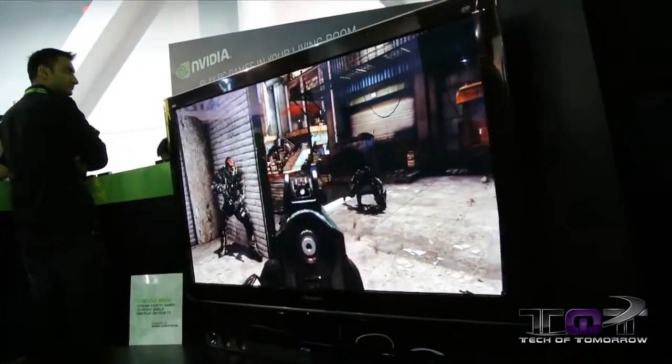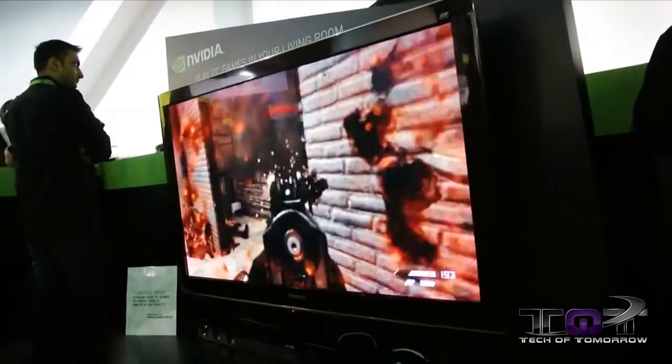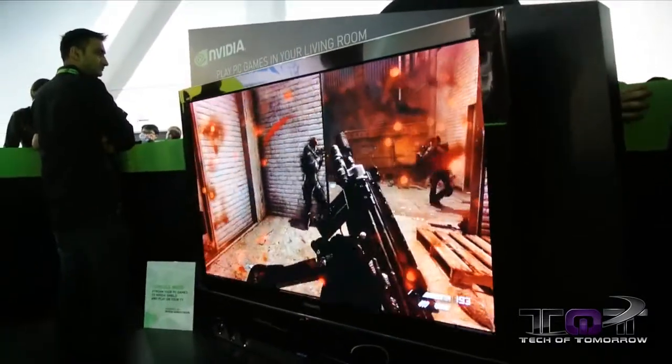Twitch TV, which a lot of people know for game casting and game broadcasting — we started working with them on the PC side. If you have a GeForce PC and you're playing your game, you can stream your games directly to Twitch TV. We're starting to work with them even to do it on the Shield as well, so you can launch the Twitch TV app on the Shield and start streaming your games.